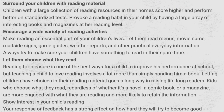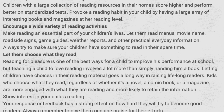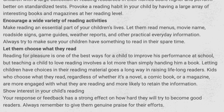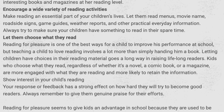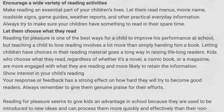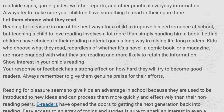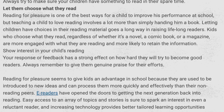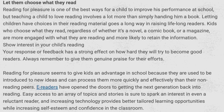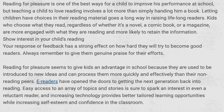Surround your child with reading material. Children with a large collection of reading resources in their homes score higher and perform better on standardized tests. Provoke a reading habit in your child by having a large array of interesting books and magazines at her reading level. Encourage a wide variety of reading activities. Make reading an essential part of your children's lives — let them read menus, movie names, roadside signs, game guides, etc. Let them choose what they read. Reading for pleasure is one of the best ways for a child to improve his performance at school, but teaching a child to love reading involves a lot more than simply handing him a book. Show interest in your child's reading. Your response or feedback has a strong effect on how hard your child will try to become a good reader. Always remember to give him or her genuine praise for his or her efforts.